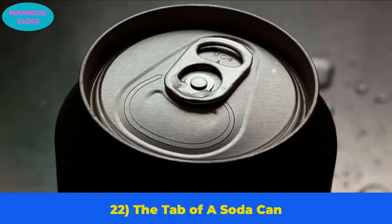Number 22: the tab on a soda can. You may have noticed there is a tab at the top of a soda can. Not many people know that flipping the tab around makes it a small straw holder.